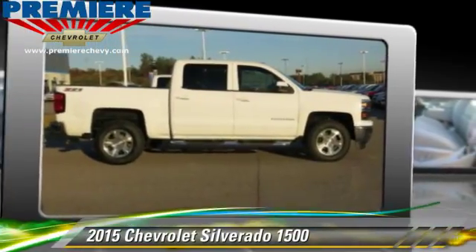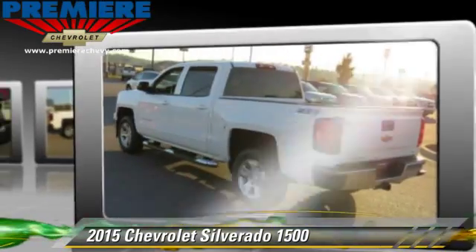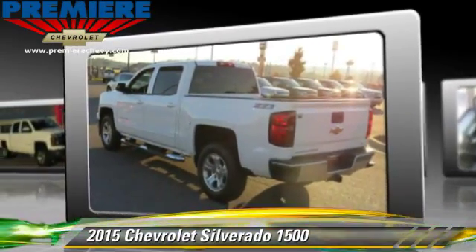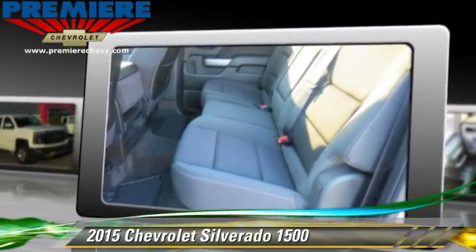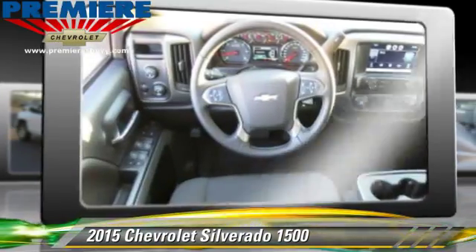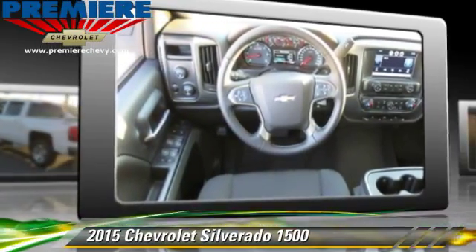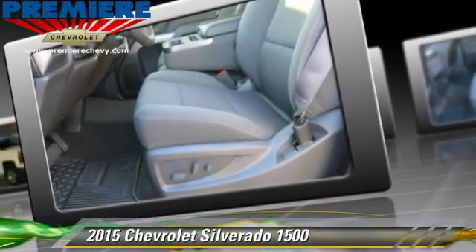The 2015 Chevrolet Silverado 1500. This is a pickup truck with an automatic transmission. With fewer than 5,000 miles on the odometer, this pickup truck is well equipped. This Chevrolet features a towing package, four-wheel drive, and tilt wheel.